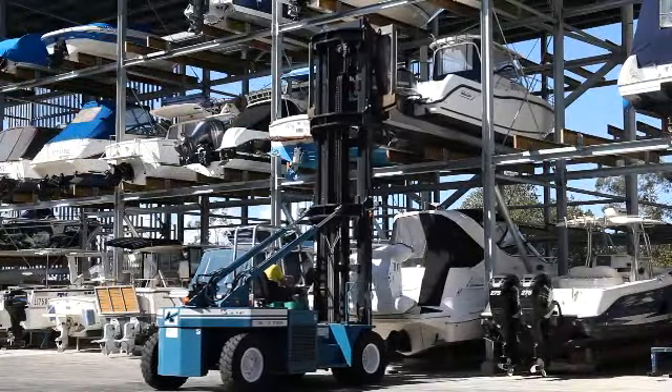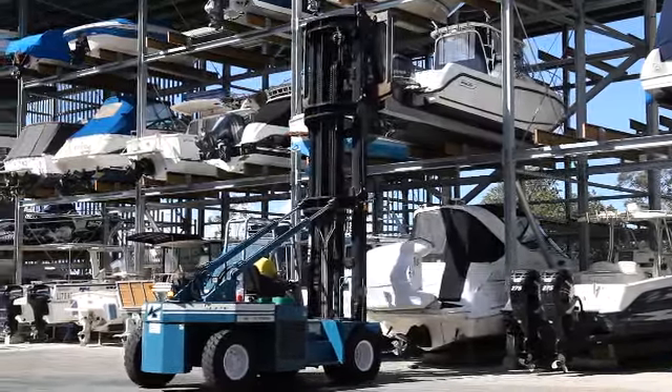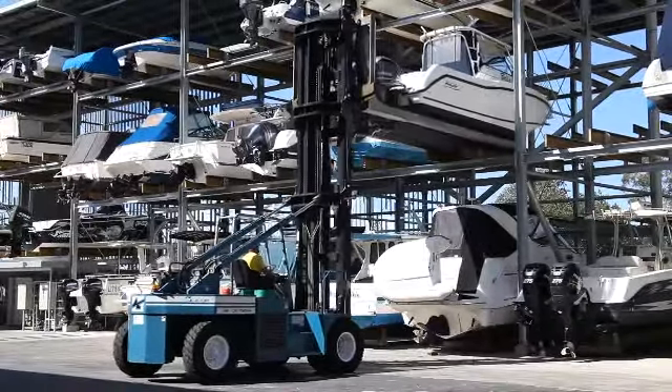With your boat in our undercover dry rack storage, you can forget about costly maintenance, anti-fouls, corrosion, UV damage and the hassle of trailer launching and retrieval at busy boat ramps.